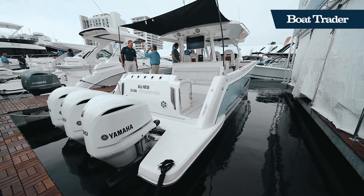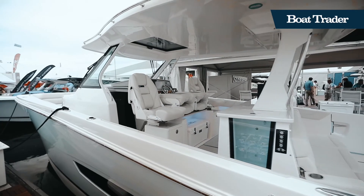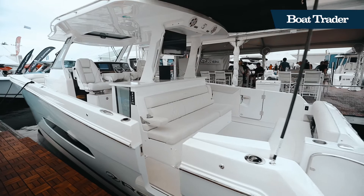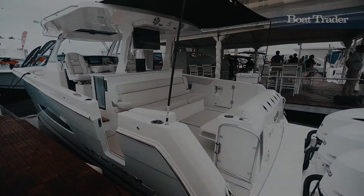True to its name, the 38 SA-V is a true do-it-all outboard-powered day yacht for entertaining or catching the night's dinner. View more Regal Boats on BoatTrader.com.